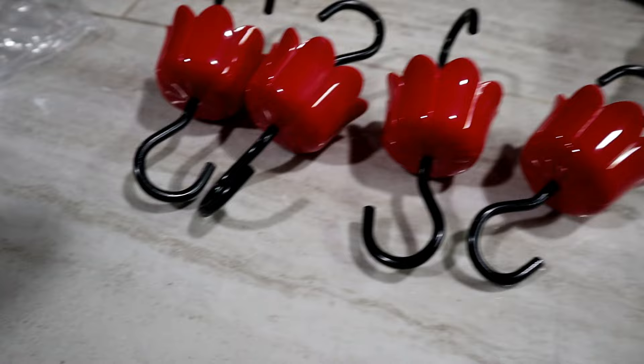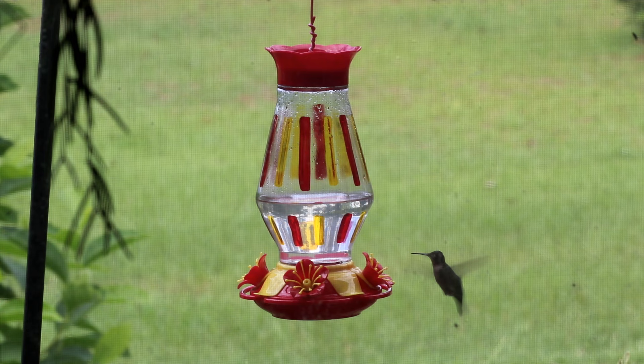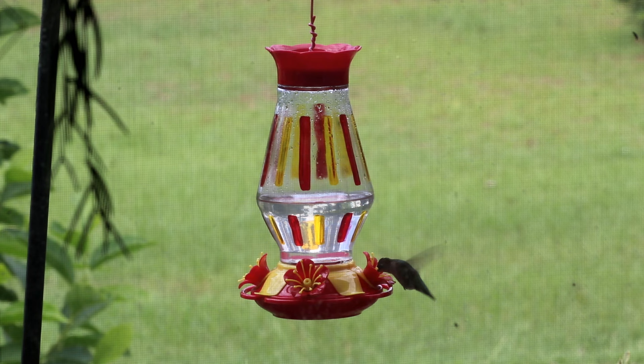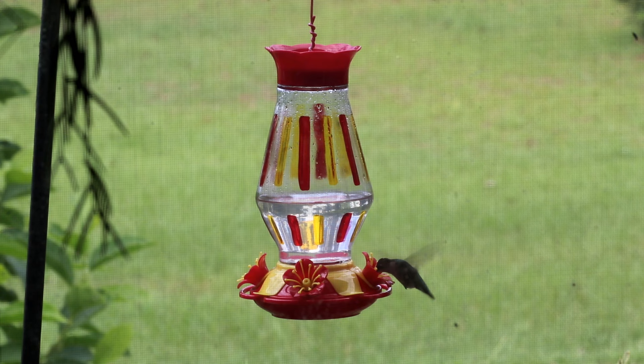Another thing I invested in — not very expensive, I think 10 to 12 dollars off Amazon — were ant moats. We're in the sand hills and we literally live on a giant ant hill. We have major ant problems, and what happens is ants will crawl up the little shepherd's hook, find the sugar water, and be covering and inside the feeder — it's a complete mess. Two of my favorite feeders have ant moats built into the top, so I always fill that up with water. I've actually seen the birds drink just regular water out of the top of that.